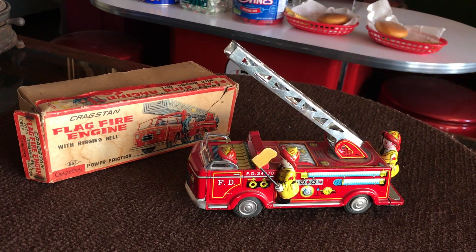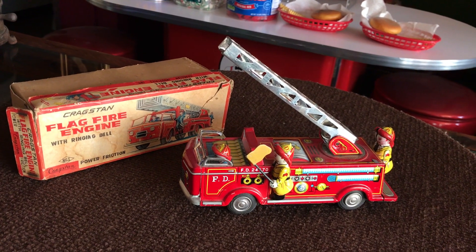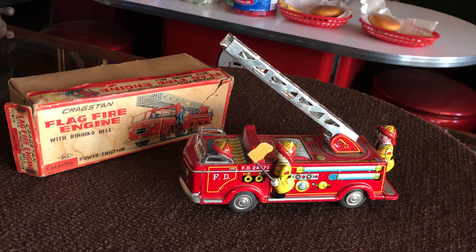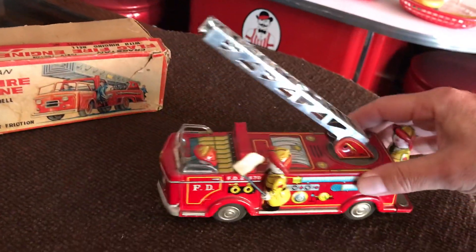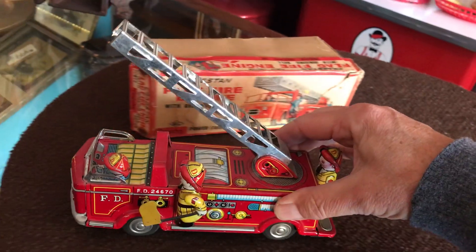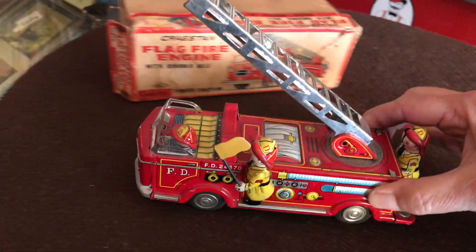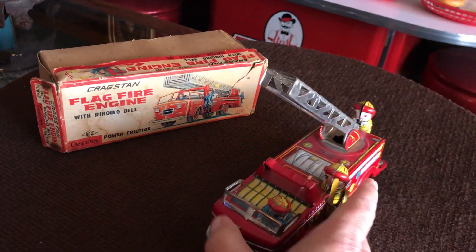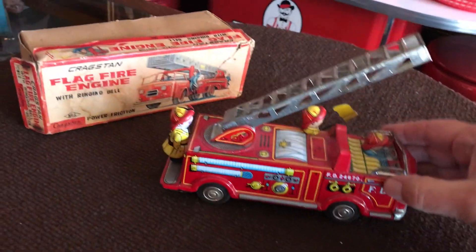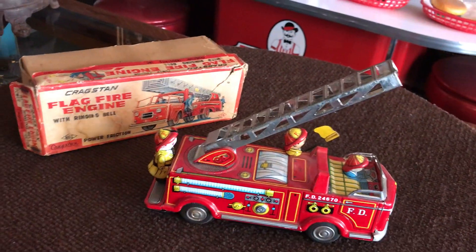What we have here is a 1950s Japanese Craigston flag fire truck. These are one of the friction toys — as you move them along, it makes noise and you can see the firemen are animated. Cool toy. It's a really nice shape. If you take a look, it's got the original box, which is somewhat beat, but the toy itself is in great shape.